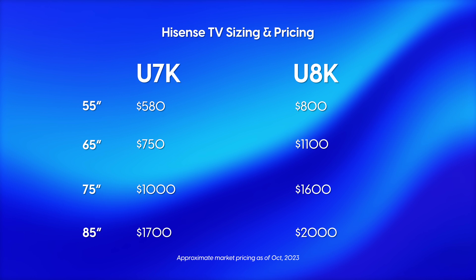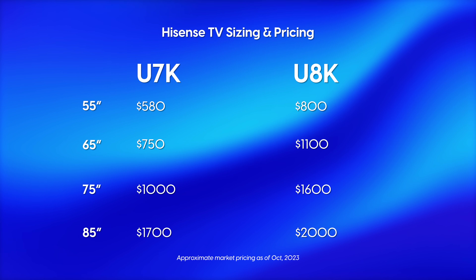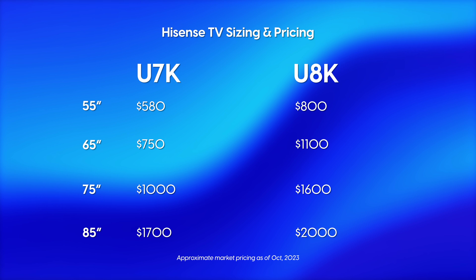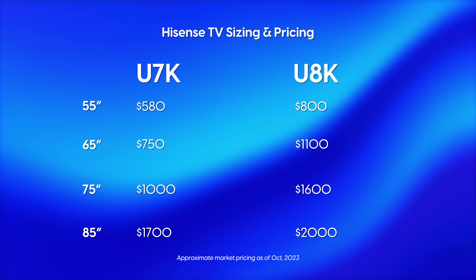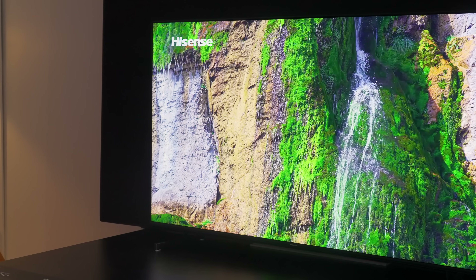You know how there's a pretty fine line between a medium-rare and medium steak? This TV treads a similar fine line. For a quick price comparison — understanding these prices were correct at the time of this video but will likely vary — here's a breakdown of the Hisense U7K prices at various sizes next to the step-up U8K prices. Generally, you can get a larger U7K for the same price as the step-down size of the U8K. So the 65-inch U7K costs about the same as the 55-inch U8K. We'll talk about whether, given your budget, you might be better off with a larger-screen U7K or a smaller, higher-performance U8K.